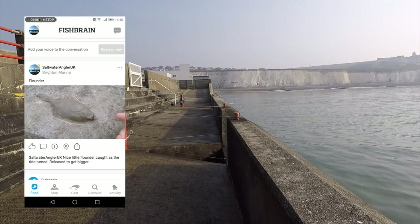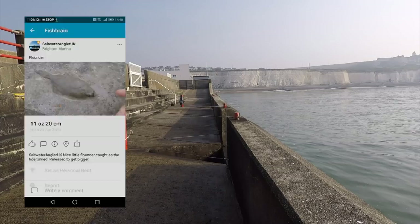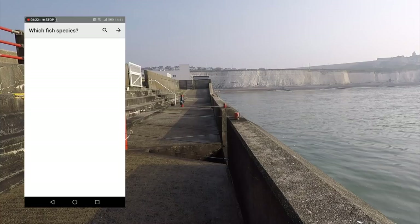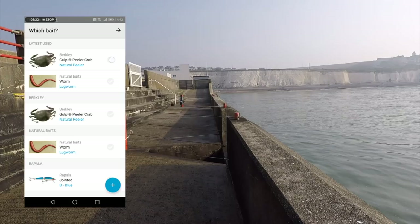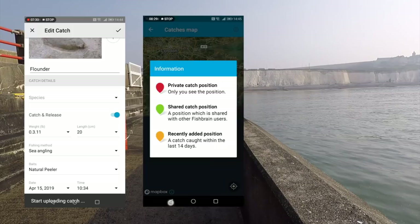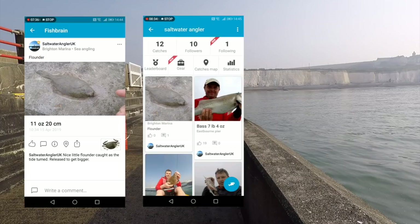I'd encourage you to download it. Although they're sponsoring us, it did take me by surprise — it's actually quite a good little app and I'll certainly be putting my fish on there. You can confirm the species, the bait that you've used, and set the time as well. So over time, particularly with your own catches, you can find the best sort of time that's producing the species you want to catch. Take everyone else's catches with a pinch of salt, but generally it should help you catch more.